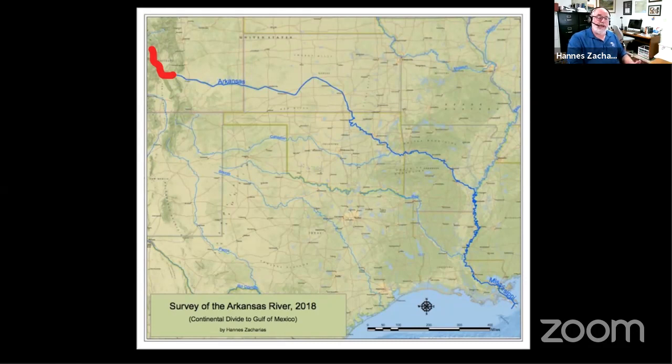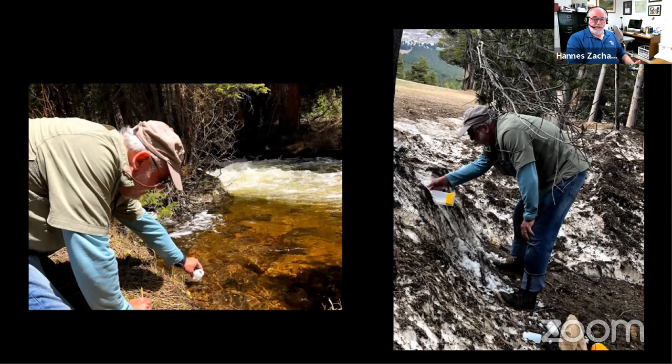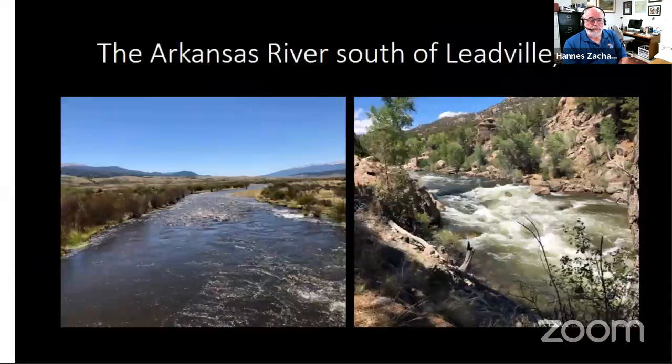I wanted to start this most recent trip in 2018 at the pass, so I decided to collect water and snow at the upper reaches. I really wanted to carry a drop of water and follow it from the Continental Divide down to the Gulf of Mexico. In the upper reaches of Colorado it is a small trickle that gets larger and larger. It comes out at the Turquoise Reservoir, and then the water comes out from that point and quickly becomes a torrent, a wild-ranging river.